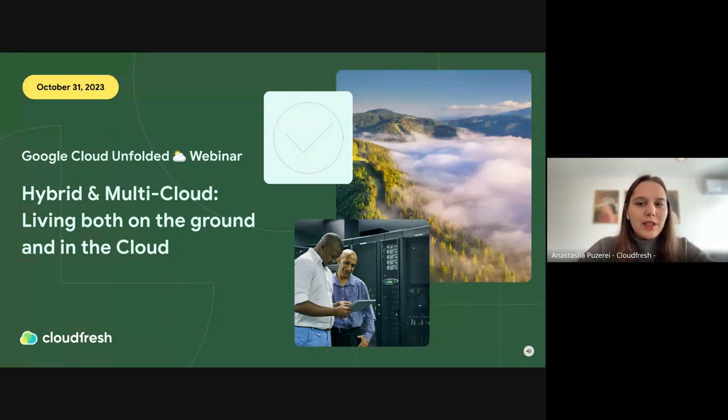Welcome to our webinar, Hybrid and Multi-Cloud: Living Both on the Ground and in the Cloud. It's our third webinar from the Google Cloud Unfolded series of events organized together with Google Cloud. Today we'll explore multi and hybrid cloud environments, their differences, advantages, Google Cloud solutions for these environments, and we'll also highlight real-life cases.